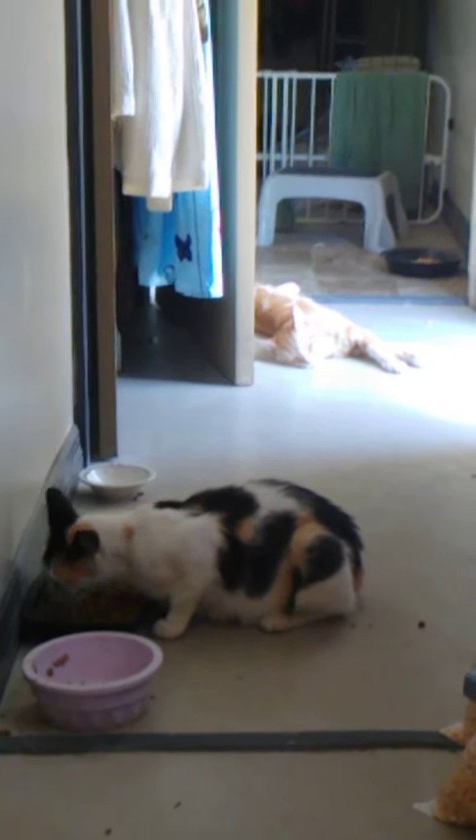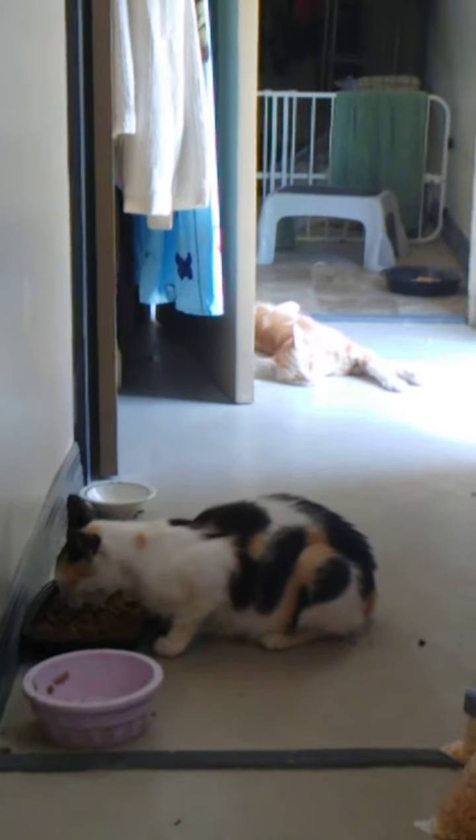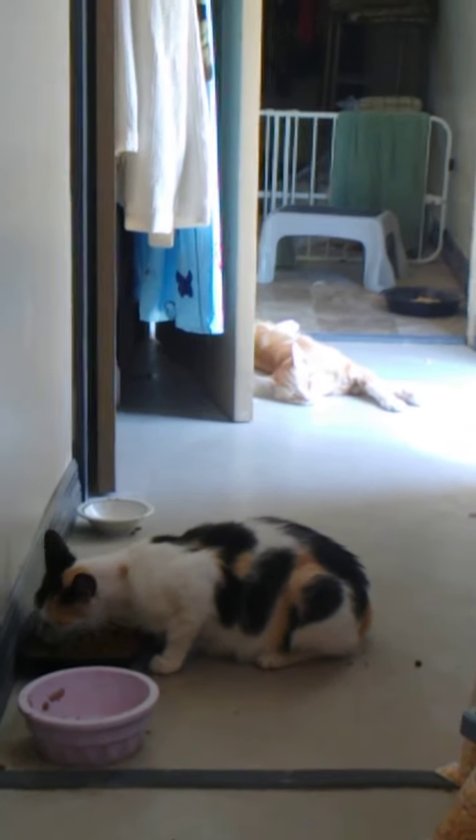All right, I better get back to work. She's taking a mini break. See ya.